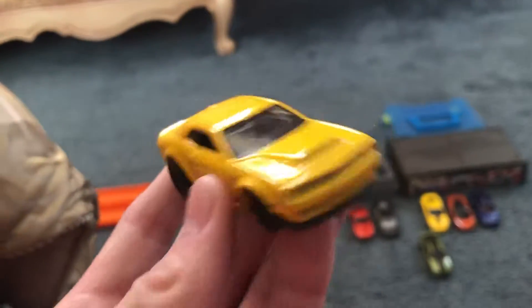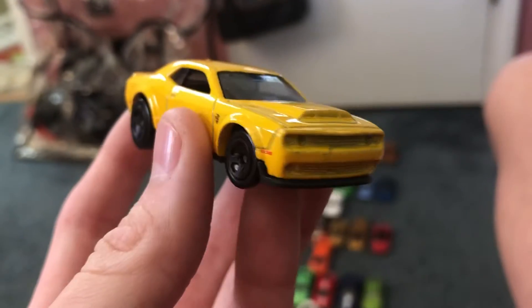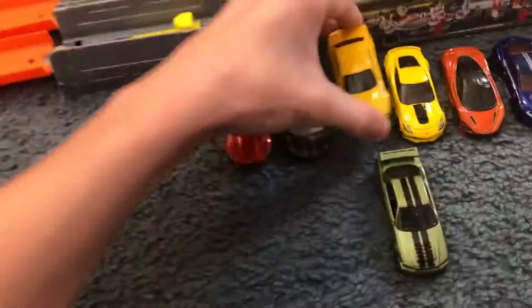Then next up I've got the Dodge Challenger SRT Demon. This car is one of my favorite 2018 releases. This is the 2018 Dodge Challenger SRT Demon — very nice. It was one of my favorite 2018 releases.